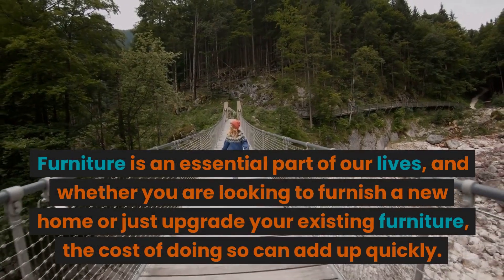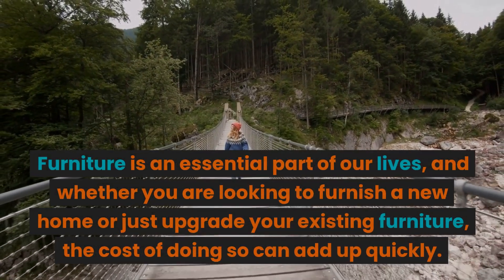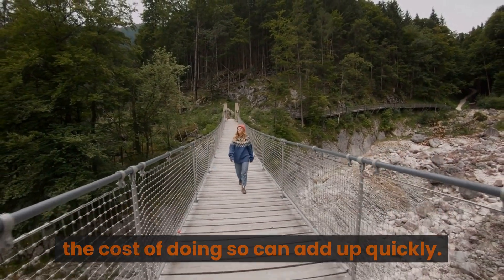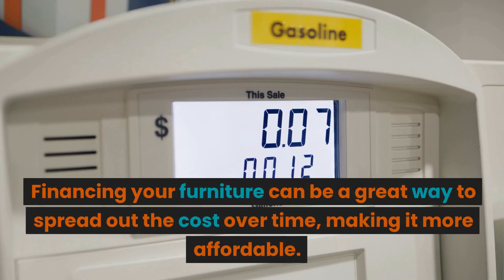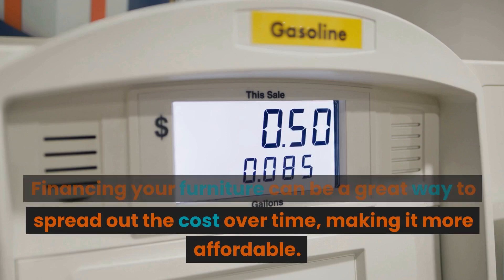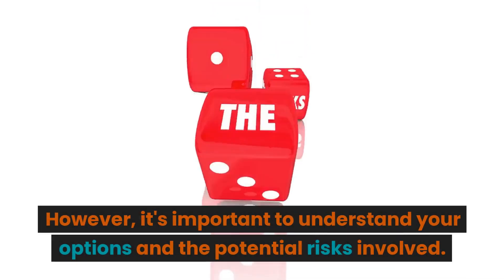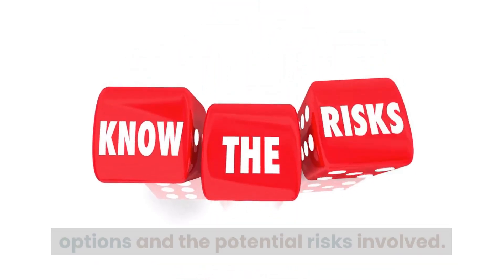Furniture is an essential part of our lives, and whether you are looking to furnish a new home or just upgrade your existing furniture, the cost of doing so can add up quickly. Financing your furniture can be a great way to spread out the cost over time, making it more affordable. However, it's important to understand your options and the potential risks involved.